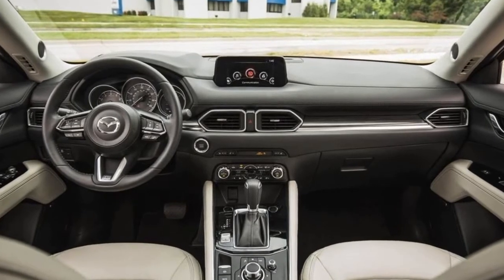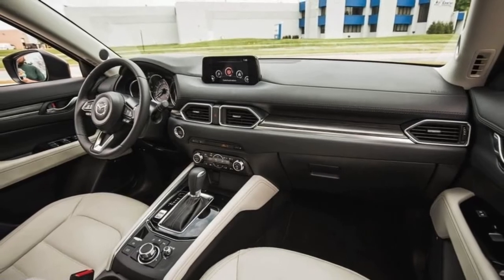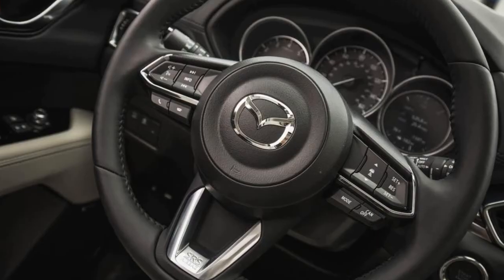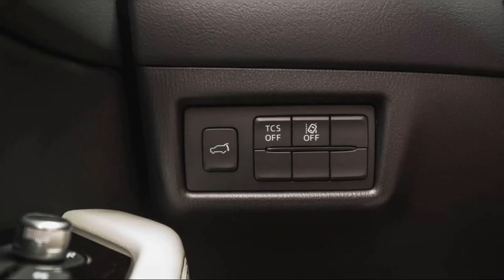Touring models start at $27,190, up from $26,855. New features on this trim include 19-inch alloy wheels and the full suite of iActiveSense technologies.